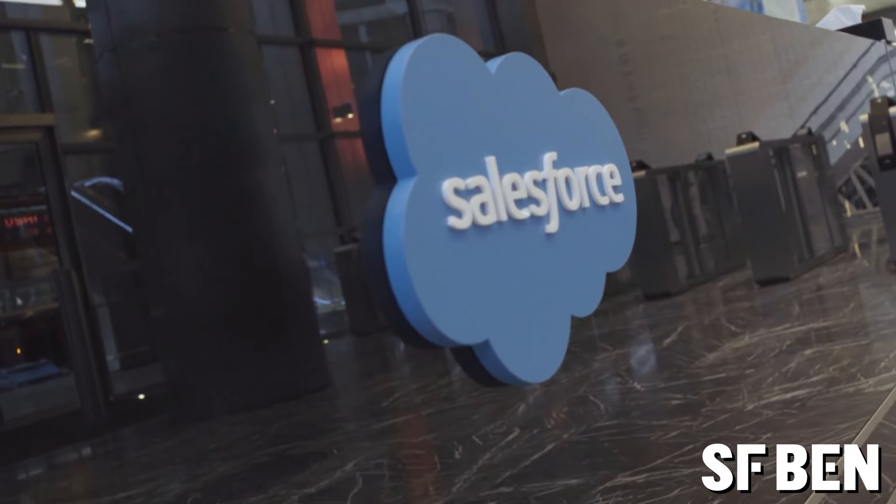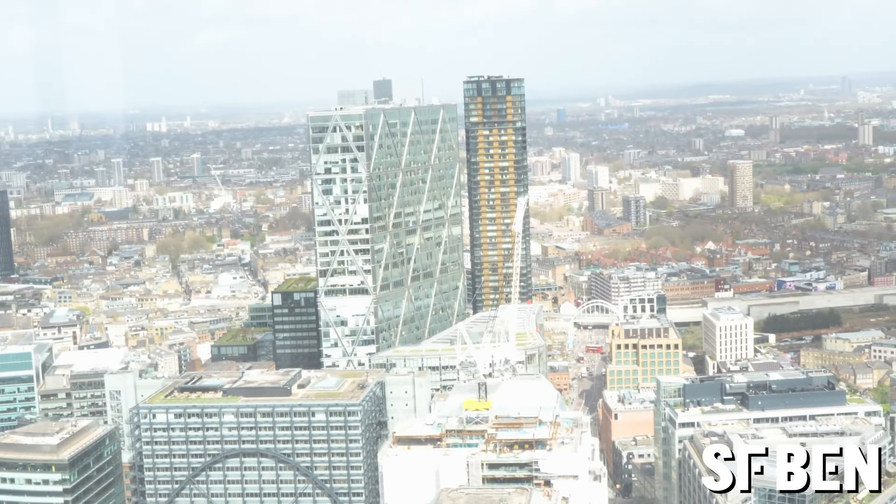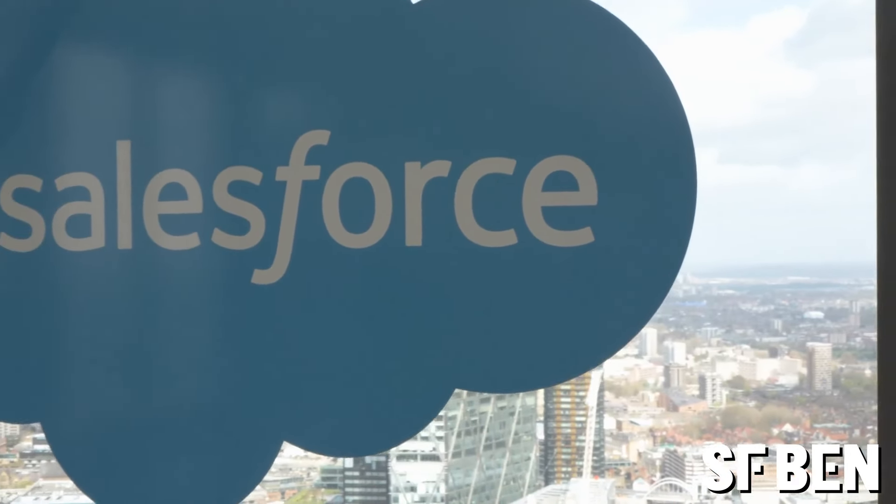Salesforce is a true modern startup success story. While some of its competitors like Microsoft, SAP and Oracle were all founded in the 1970s, Salesforce was founded in 1999 and since then in 25 years it has boomed, owning 25% of the CRM market.